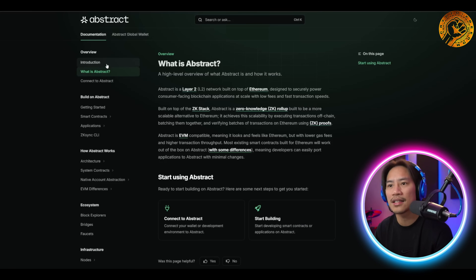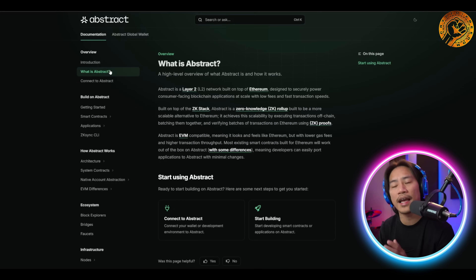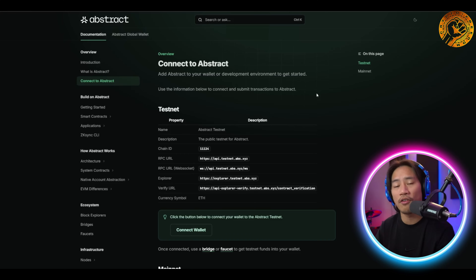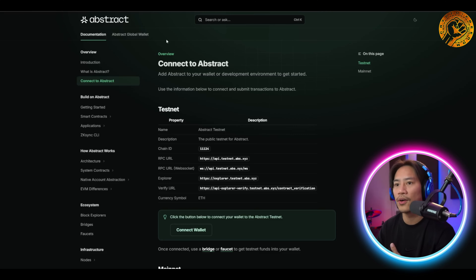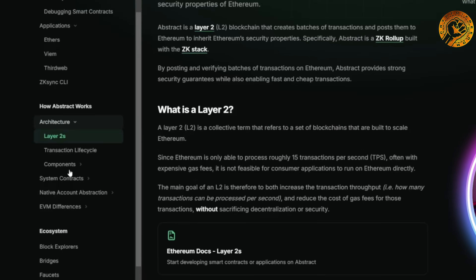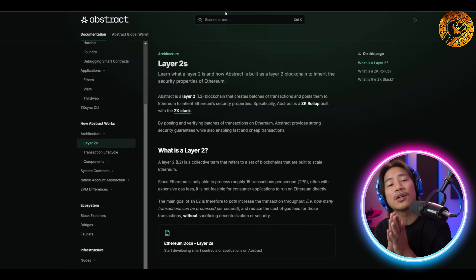This is their docs and it has a ton of information you could check out. I strongly suggest you do your own research, and a great way to start is heading straight to their docs. On the left side you have all the contents and outlines — Build on Abstract, Getting Started, Smart Contracts, Applications, and How Abstract Works — vital information you want to absorb.